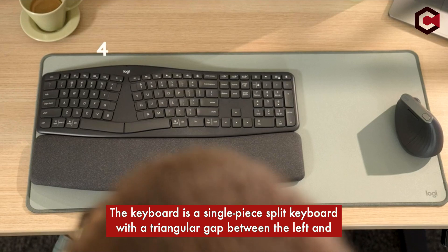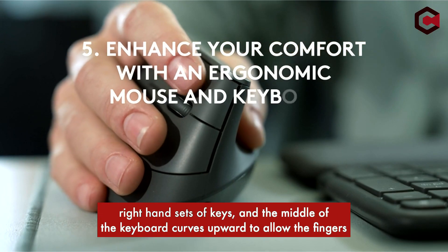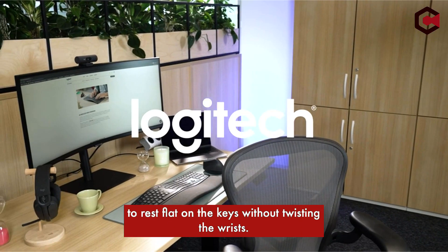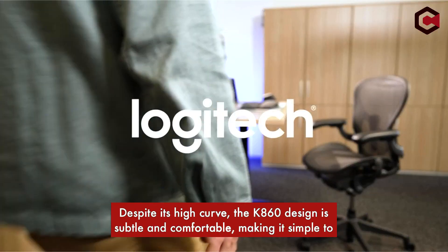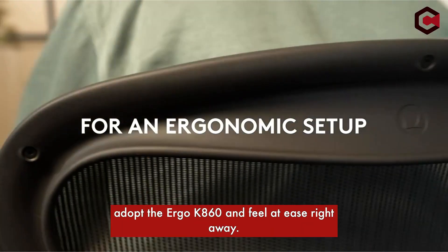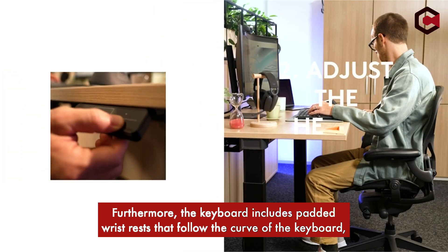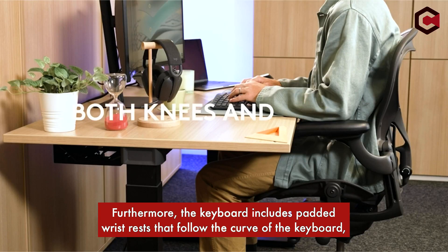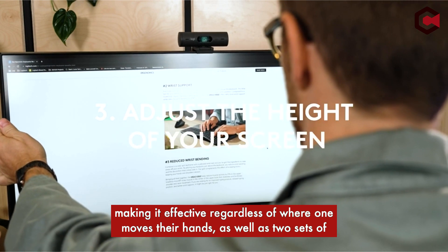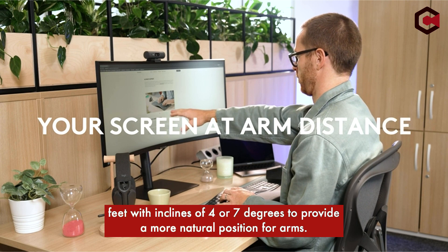The keyboard is a single-piece split keyboard with a triangular gap between the left and right hand sets of keys, and the middle of the keyboard curves upward to allow the fingers to rest flat on the keys without twisting the wrists. Despite its high curve, the K860 design is subtle and comfortable, making it simple to adopt and feel at ease right away. The keyboard includes padded wrist rests that follow the curve of the keyboard, and two sets of feet with inclines of 4 or 7 degrees to provide a more natural position for arms.